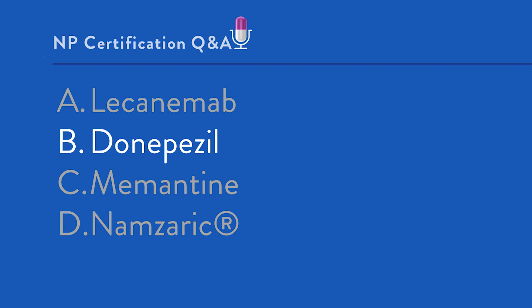As a side note to keep in mind for your boards: acetylcholinesterase inhibitors — of which Donepezil is most commonly recognized — would be the most appropriate first-line approach for symptom control.